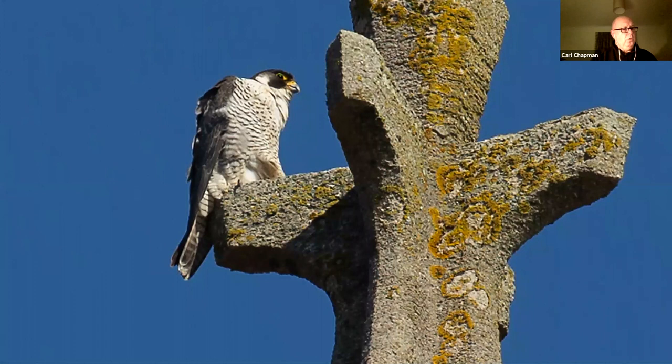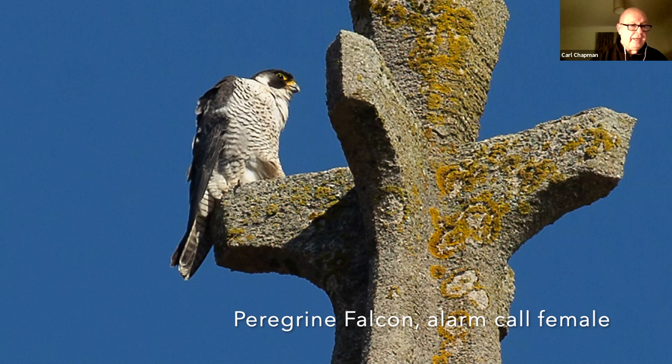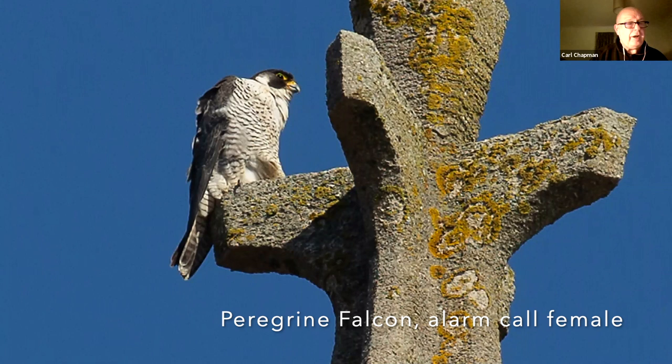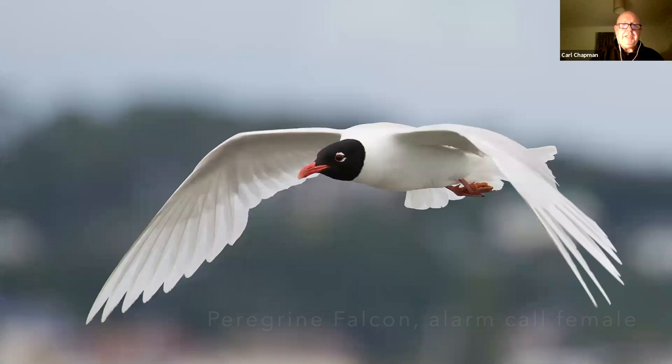We get quite a number of birds of prey in Norfolk. This peregrine I photographed on Cromer Church. Those of you who've been to Norfolk will perhaps be familiar with Cromer. We've now got four or five different pairs throughout the county that are nesting — breeding on artificial cliffs, if you like, on buildings.